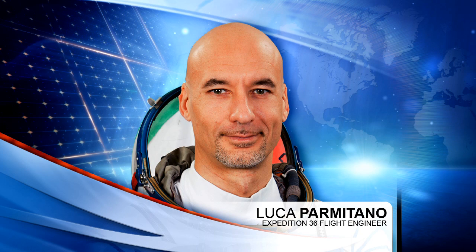Her colleague Luca Parmitano likewise will have exercise sessions, the two essentially swapping exercise devices to complete their regimen. Parmitano also conducted surface microbial samples and participated in the Skin B experiment, which studies skin aging mechanisms.